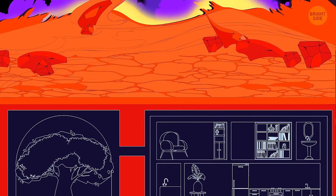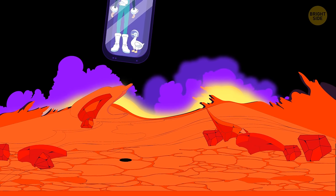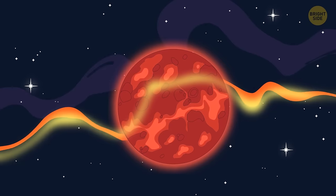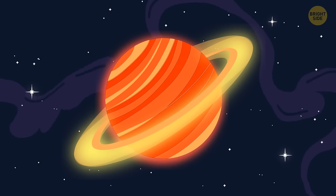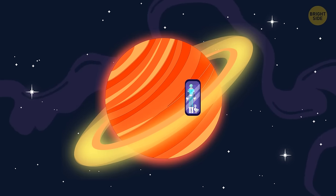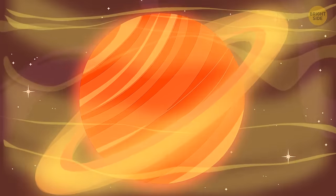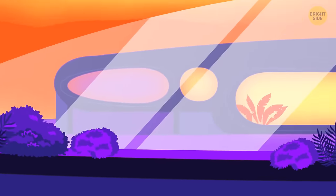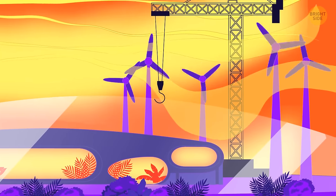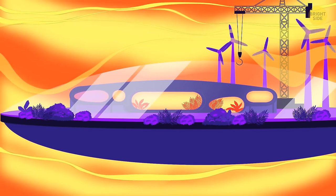Satisfied, you check everything and head to your next stop: Saturn. It's a gas planet, but there's a thin yet stable layer that can be called the sweet spot — its temperature is just right for humans. You create a hover platform to build your house on, since there's no solid ground on Saturn at all. The platform is equipped with wind-powered turbines, because the winds on the gas giant reach incredible speeds, so it will need to counteract them while at the same time feeding from the hurricanes.